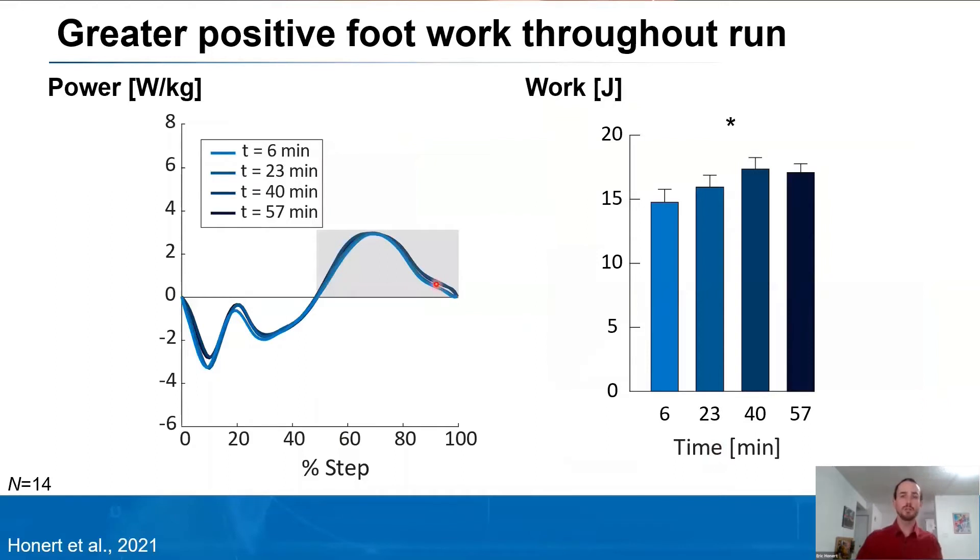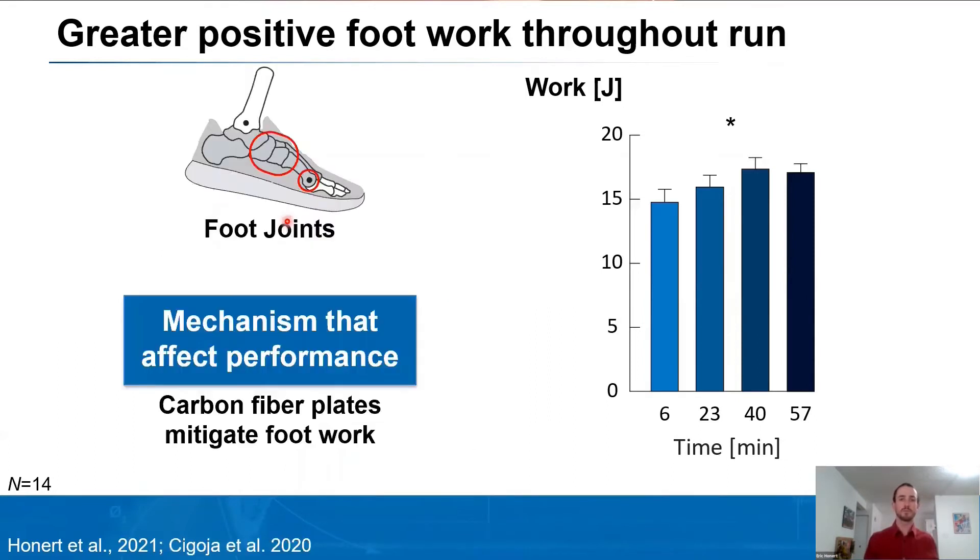In this later push-off phase, with darker colors indicating more time passing throughout the run, we interestingly see that the amount of positive foot work increased throughout the run. This increase partially offsets the decrease in ankle work — from time equals six to time equals 57, there is an increase of about two joules being performed by the foot, attributable to increased contribution from intrinsic foot joints. One of the first mechanisms I want to point out is that adding carbon fiber plates, as high performance shoes integrate into their midsoles, can actually mitigate the amount of foot joint work, reducing the biological work required throughout a run.